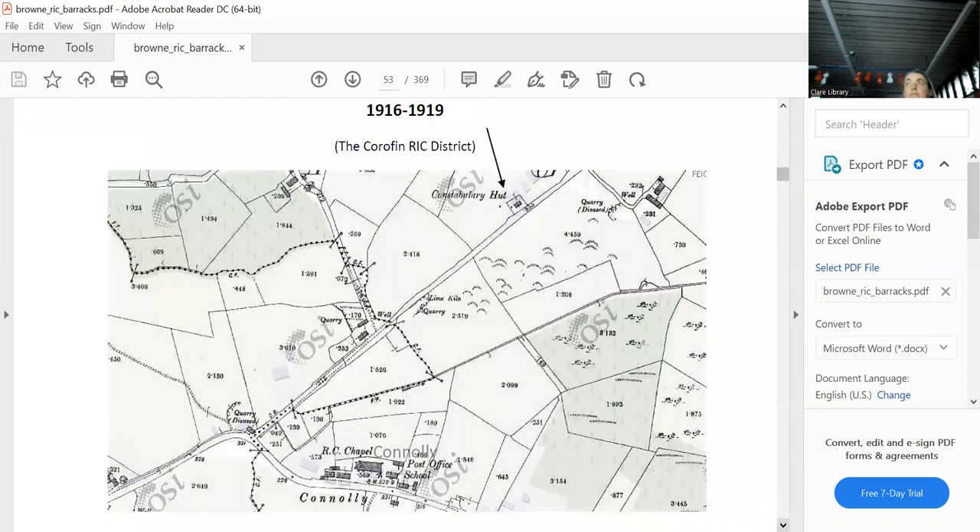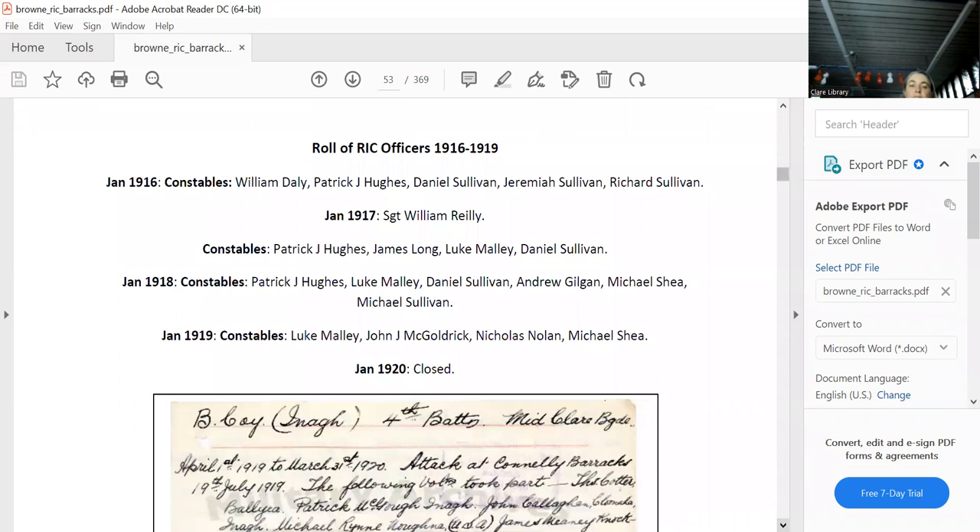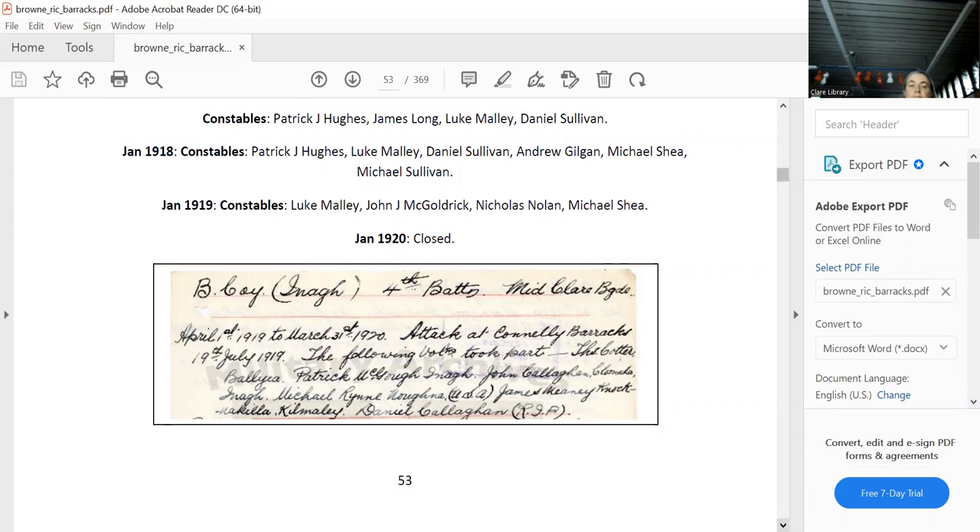The Connolly hut — if you're driving through Connolly past the church, and at the bend you take a right turn, it goes way up the hill. For obvious reasons, they put all these huts at the highest point to give them maximum lookout. There's a beautiful bungalow there today. They got a sergeant in 1917 and more constables, then it was burnt down and those are all the volunteers who did it.